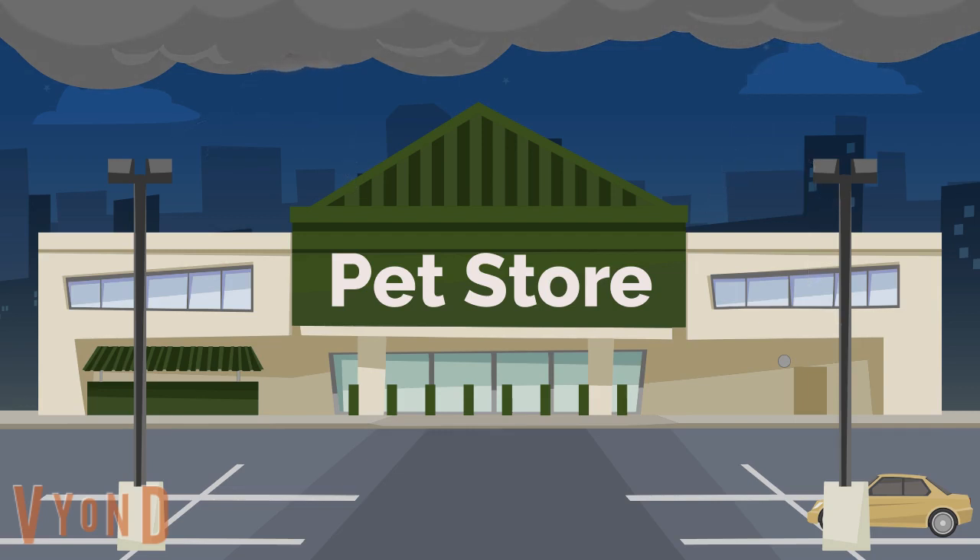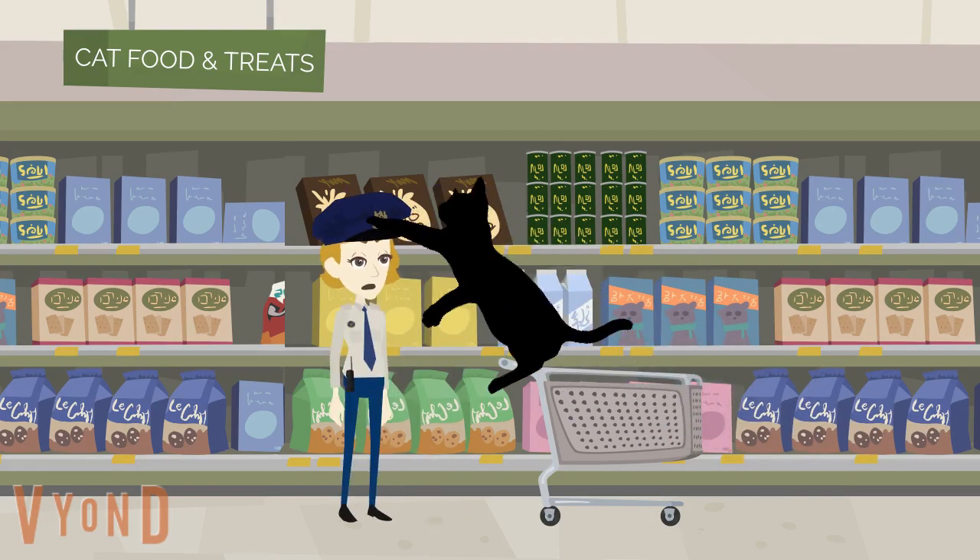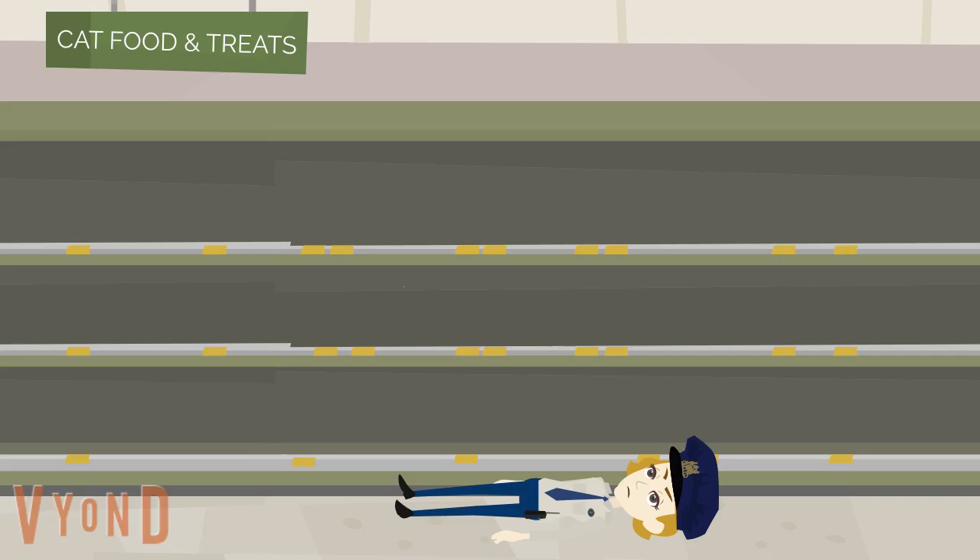It was a dark and stormy night at the pet store. The security guard was doing her rounds in the cat food and treat section when all of a sudden, a dark figure attacks her. The lights go out, and suddenly, all of the merchandise is gone.